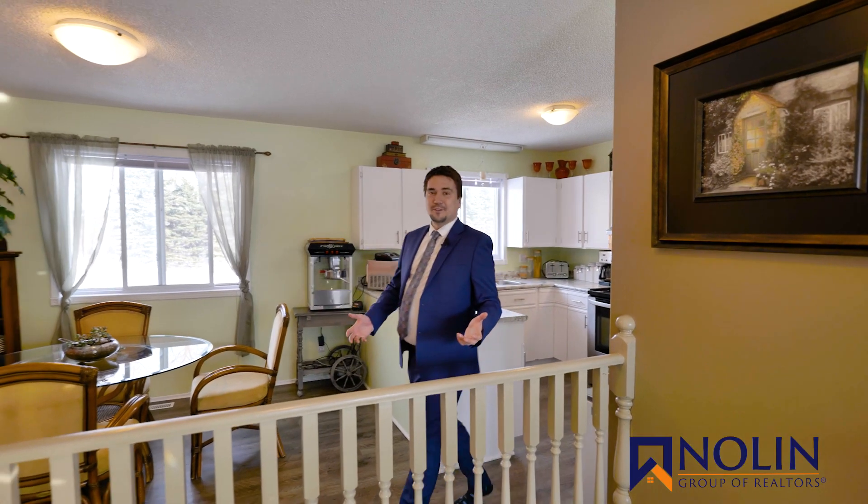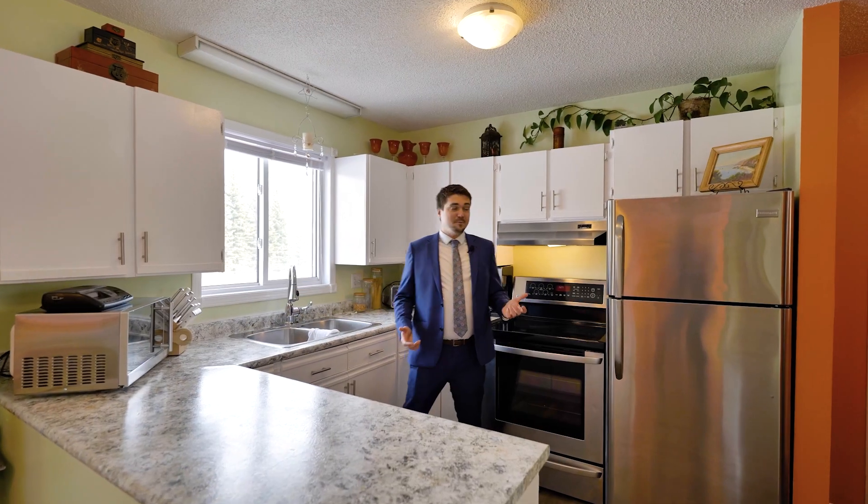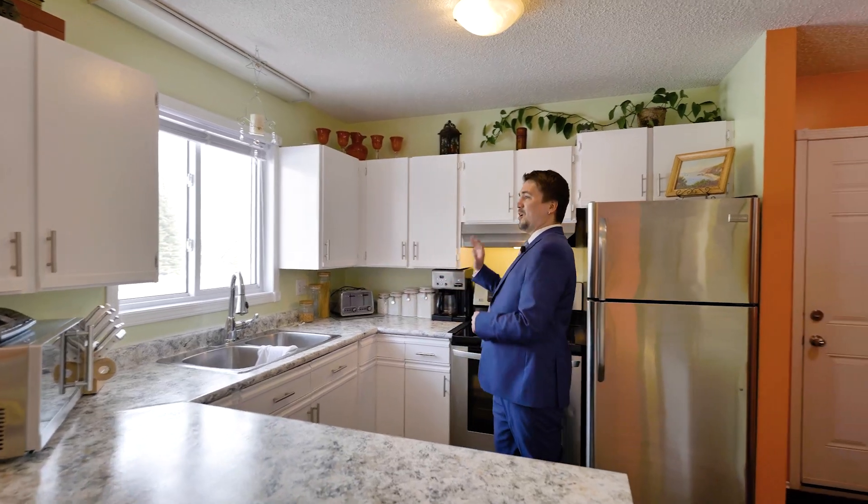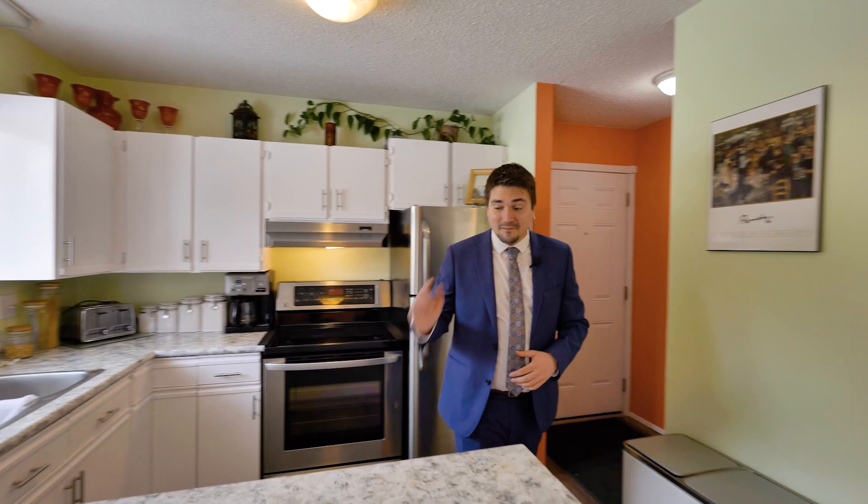My name is Dino. I'm with the Nolan Group of Realtors and it's my pleasure to invite you to 102 First Street West in Landmark, Manitoba. In the kitchen we've got some newer stainless steel appliances and it's just been beautifully refreshed with some new hardware and some paint. I absolutely love this countertop.